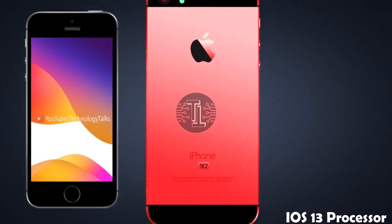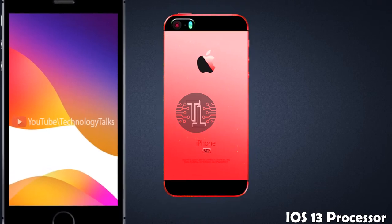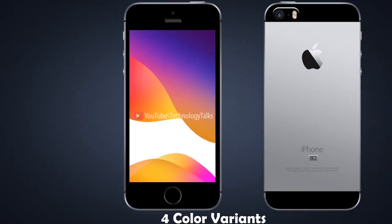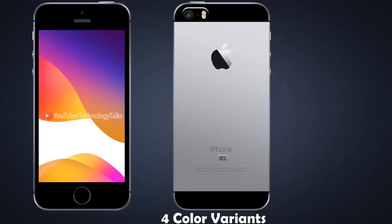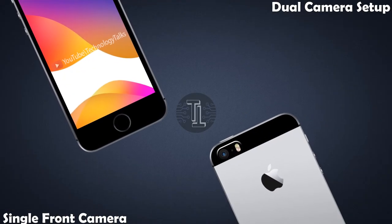Let's talk about its operating system. The iPhone SE 2 runs iOS 13. For the processor, the SE 2 contains the Apple A13 chipset on a 7nm-plus process. It is available in 4 color variants.